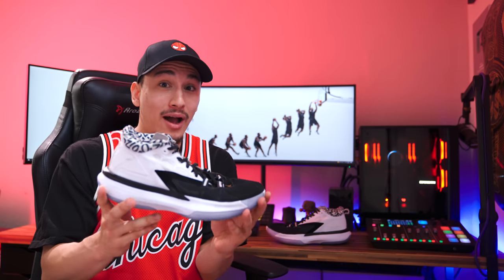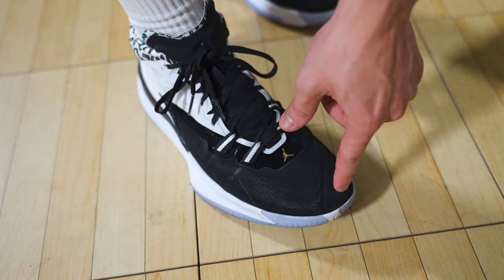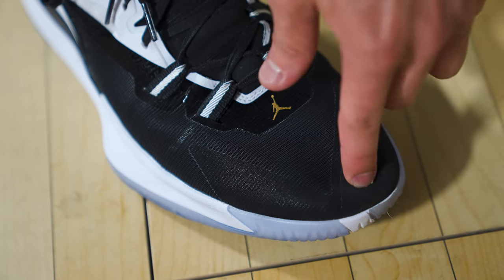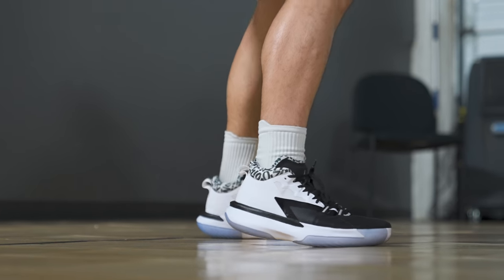Apparently that is not the case, as the Zion 1 has what I would call a normal midfoot in terms of width, which is fine. But the length of the Zion 1 is not, as it fits extremely, extremely long. In my true size, these honestly felt like they were at least a half size too big, maybe even a little bit more, which could have been fixed by going down half a size. But even if you have a slightly wide foot like myself, I feel like the midfoot would be a little too snug in a half size down to be considered comfortable.